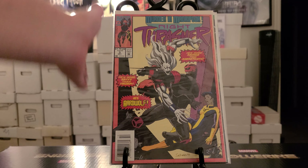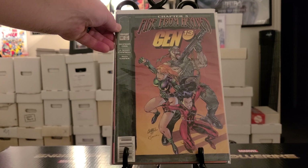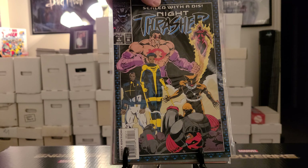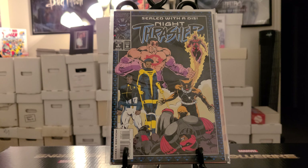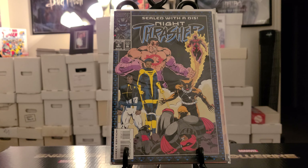Then we have Night Thrasher number three newsstand. Gen 13 number 10 newsstand. And one more book guys — Night Thrasher number four. All those for a dollar apiece. So hope you enjoyed this video — this is video number 31 of my haul. Stay tuned, I'll do another video of the rest of the short box. I got an entire short box of dollar books. Hope you enjoyed this video guys — remember to like, thumbs up, subscribe. It's the Junkie and I'm out, peace.